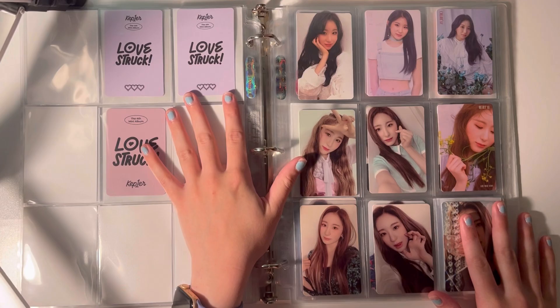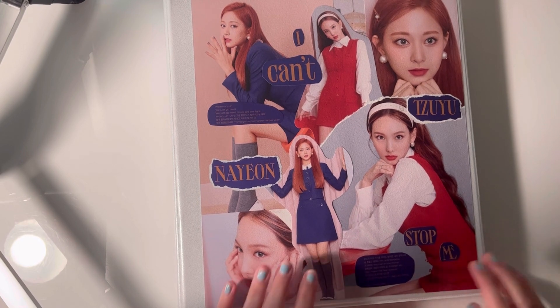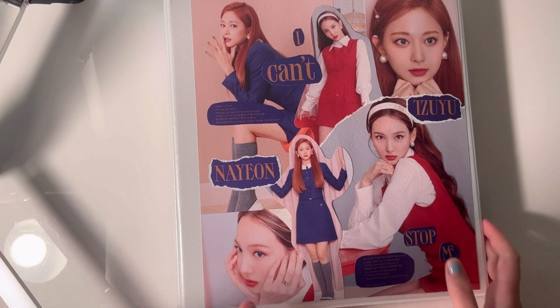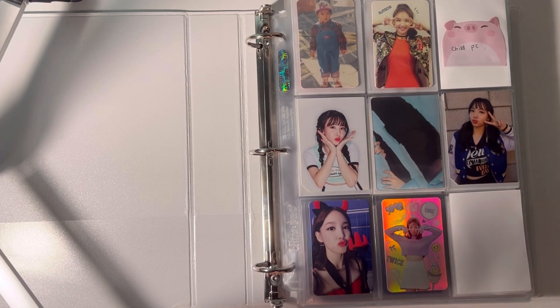Onto the last binder. This is my monster Chuu/Nayeon binder. It's getting kind of full, which is why I'm dropping some of my OT9 collections, because an OT9 set takes up so much space — it's like one card and then you turn it into a whole page.